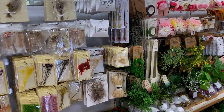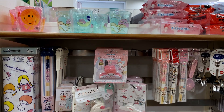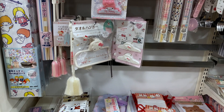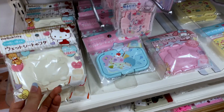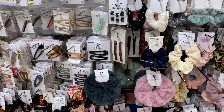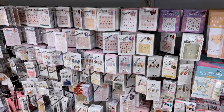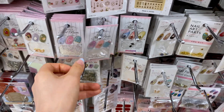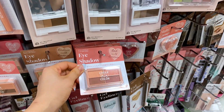Some fake flowers, some decorations, and cute character items. That's a Hello Kitty wet towel lid — wow. Some hair ties and clips, nail products, and makeup products.